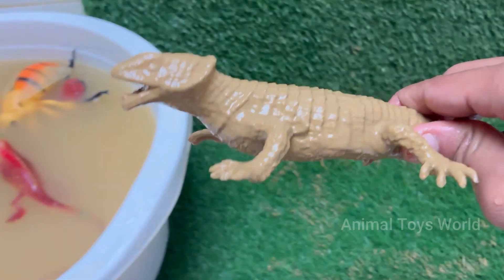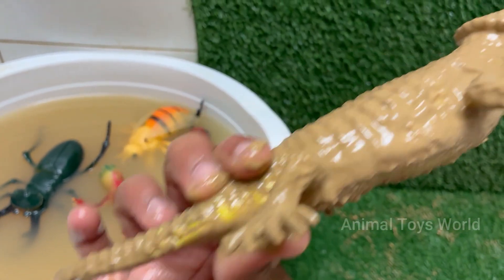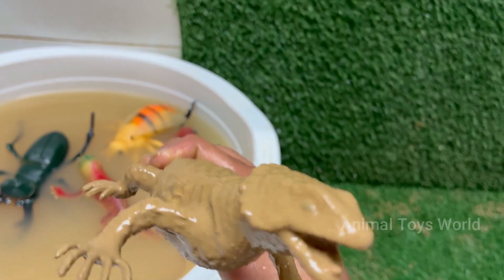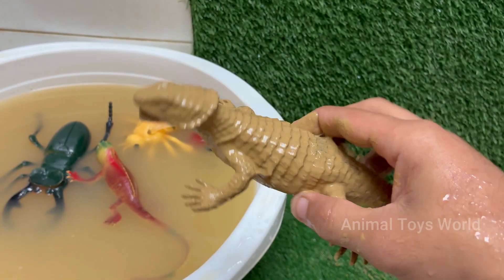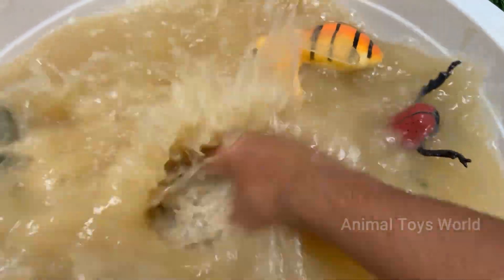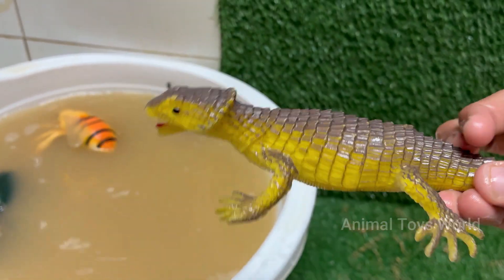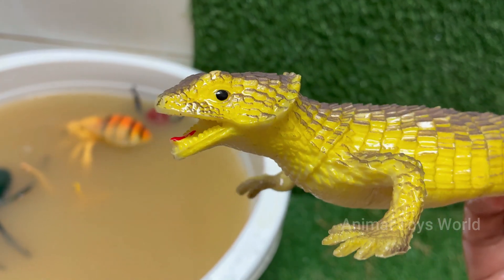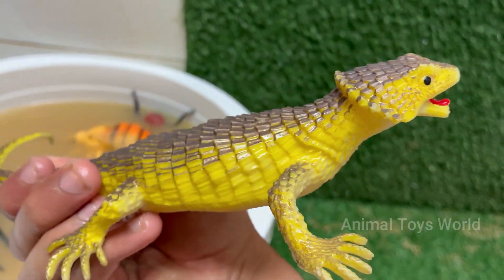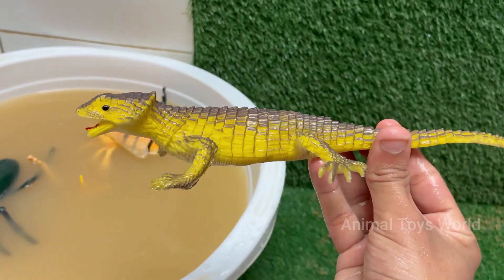Chameleons change color not just for camouflage, but also for communication, temperature regulation, and emotional expression such as stress and mating. Chameleons have a tongue longer than their body, which they shoot out at high speed to capture insects. The tip of the tongue is sticky and forms a suction cup-like structure. Most chameleons are highly territorial, especially males, and will show aggressive color patterns to warn rivals. Chameleons are ectothermic.